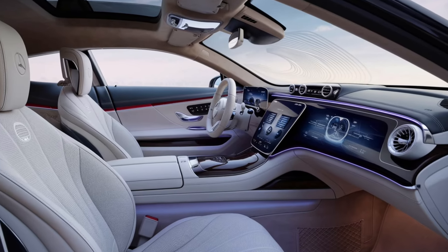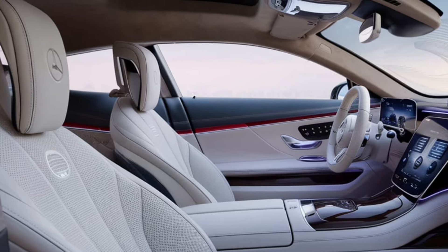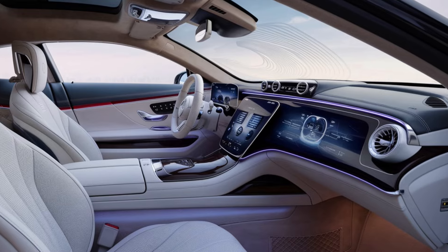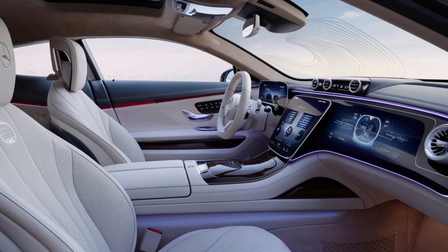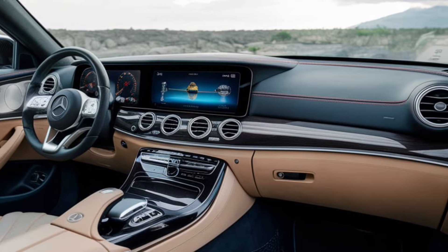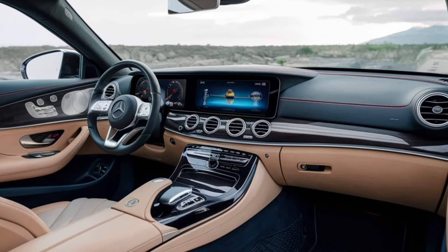The dashboard is a work of art, featuring a stunning combination of wood and metal accents. The 12.8-inch OLED infotainment display is your command center, offering everything from navigation to entertainment at your fingertips. For audiophiles, the Burmester 3D surround sound system delivers an unparalleled listening experience. Ambient lighting with 64 color options allows you to set the perfect mood, whether driving through the city at night or cruising on the open road.